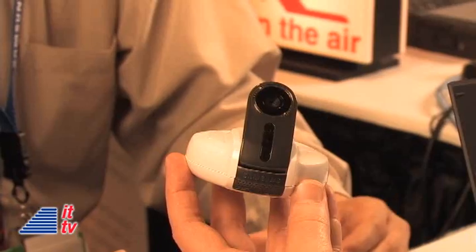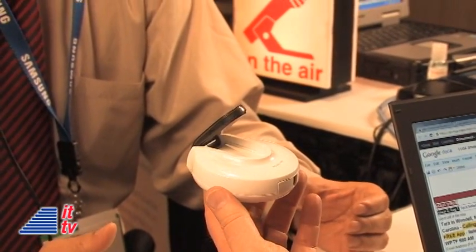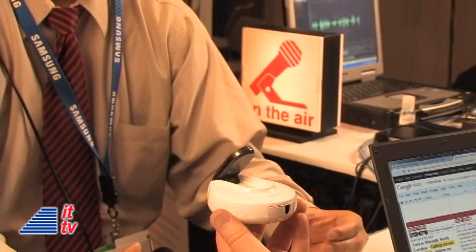Is it available yet? Not yet. We're making a formal announcement at CES, and we're going to do a full demonstration. We already have a few retailers lined up, one of the bigger ones. This will be launched in the February to March timeframe.